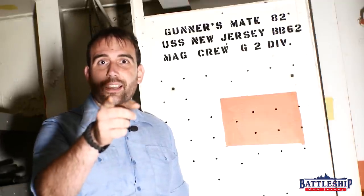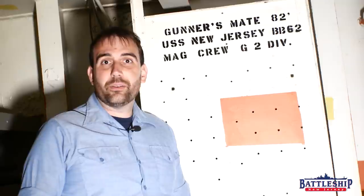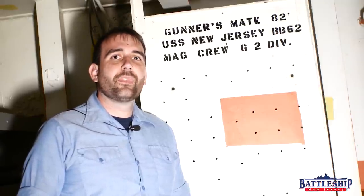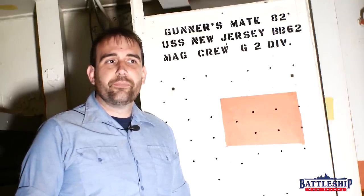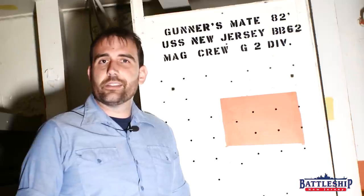Battleship New Jersey receives operating support from the New Jersey Department of State. We also receive support from a number of other businesses and private individuals like Scott's family — we really appreciate it. If you'd like to continue supporting us, there's a link in the description below. You can also support us by liking, sharing, and subscribing so more people find out about our museum and what we do. Thanks for watching.